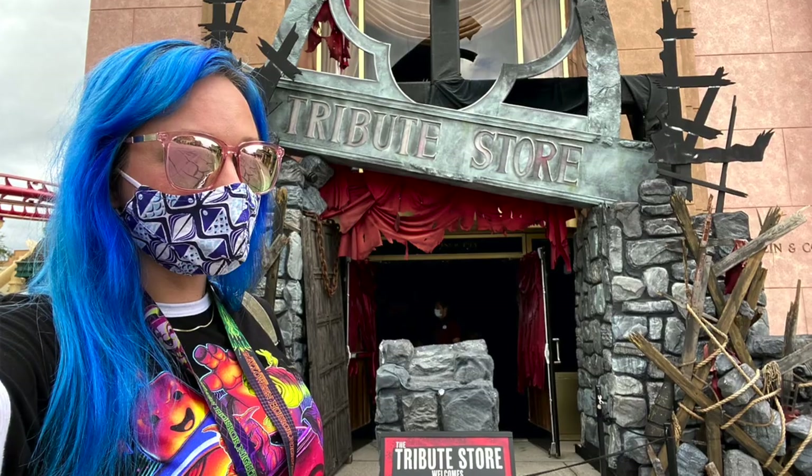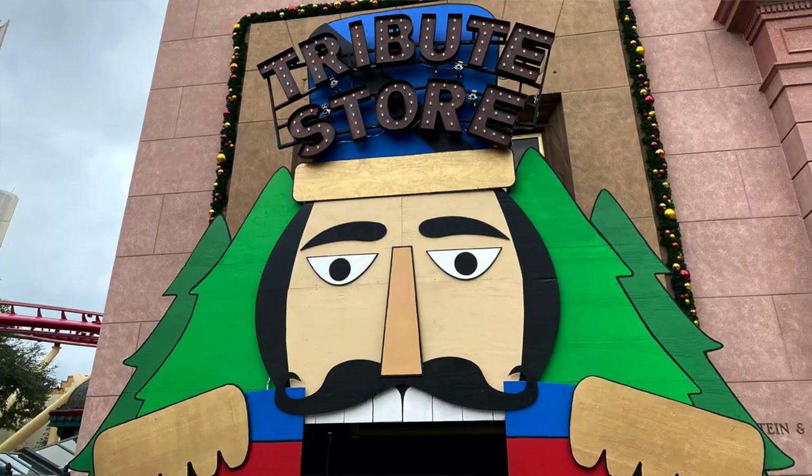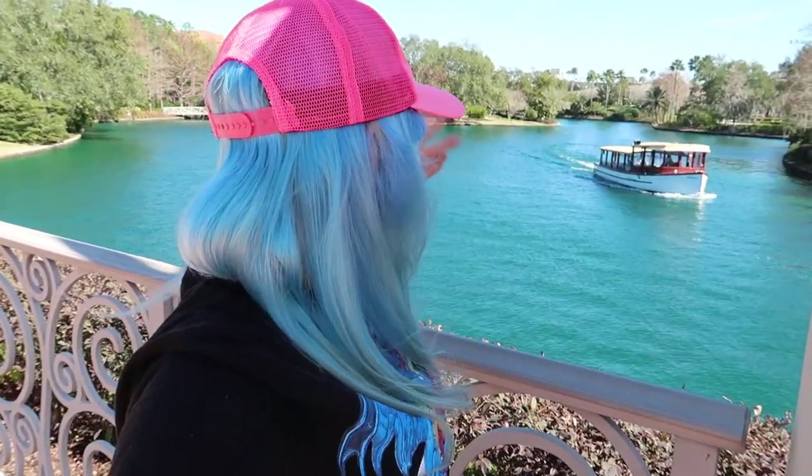Universal's creative team creates a tribute store each year for Halloween Horror Nights and for Mardi Gras. This past year, for the first time ever, they did a Christmas holiday store which was amazing. These tribute stores are more than just a gift shop with specialty merch — they are a whole themed immersive experience. This preview hopefully means the store will be less crowded than tomorrow.